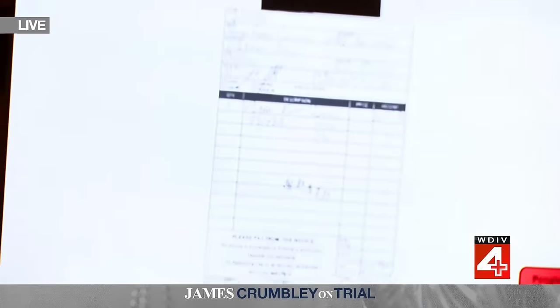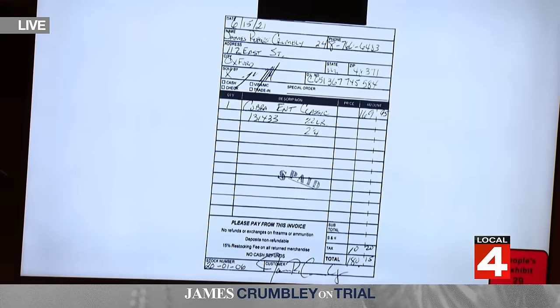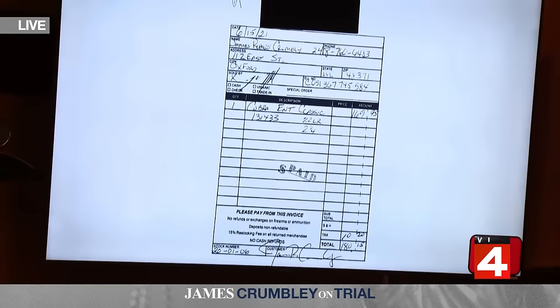People's Exhibit 29 — what are we looking at? That is a sales receipt from the store where I work as office manager. What does it indicate was sold? A Cobra Elite Classic. Price? $169.95 — a .22 caliber, two-shot pistol. Date of this receipt? June 15th of 2021. And at the top, the name James Robert Crumbly — indicating he was in the store and paid $180.15, the price with tax for that handgun.